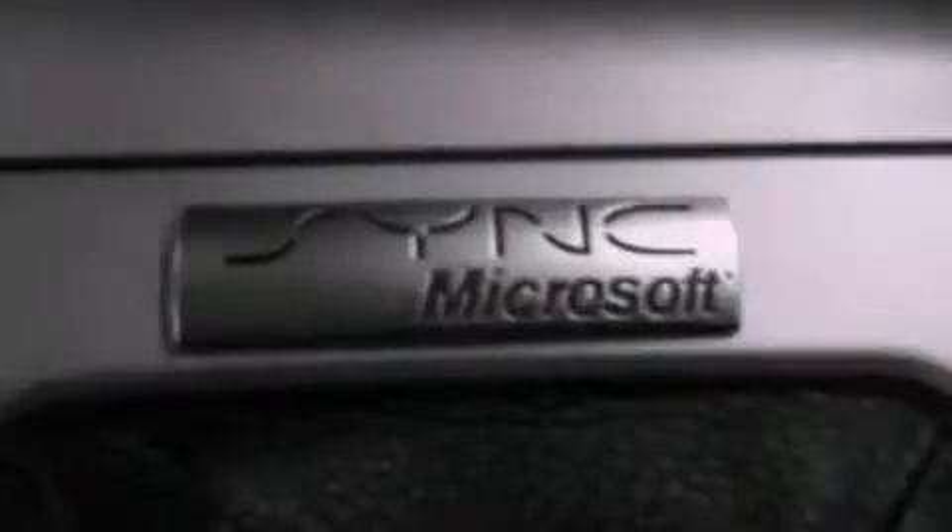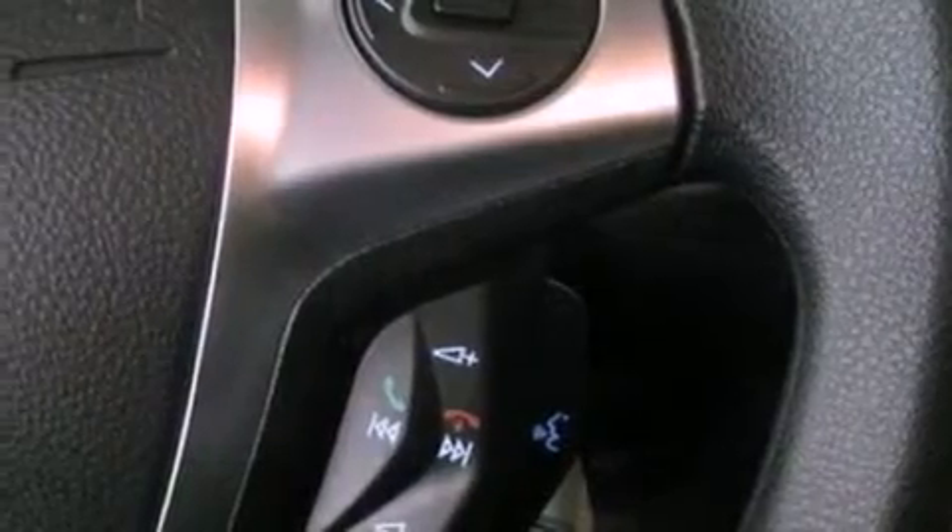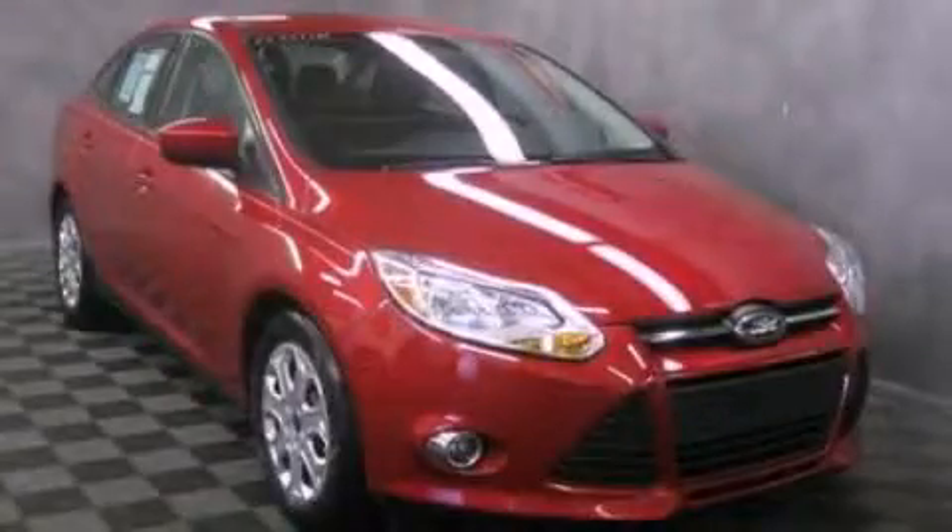A passenger side vanity mirror, front fog lights, dusk sensing headlights, air conditioning, and a multi-link rear suspension. Stop by today and test drive this vehicle for yourself.